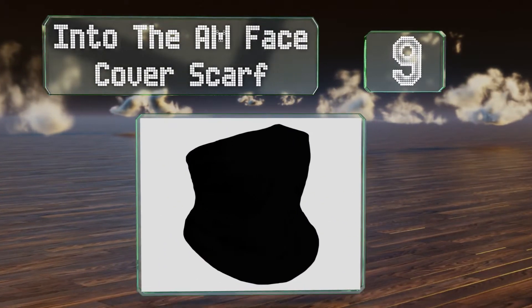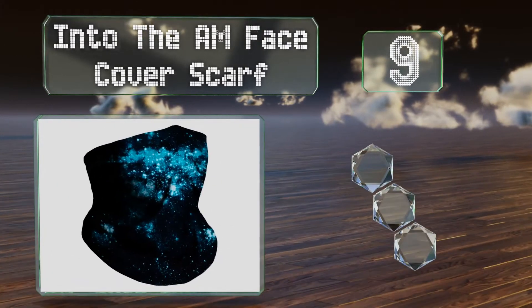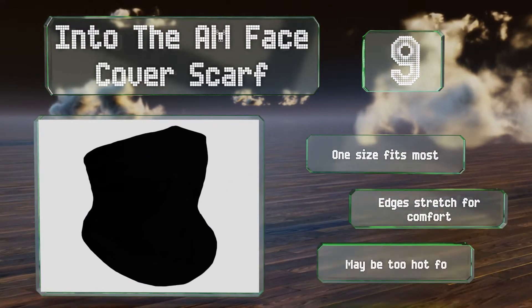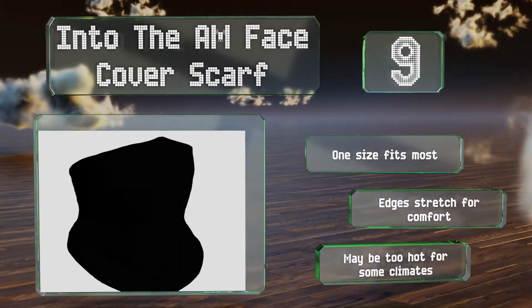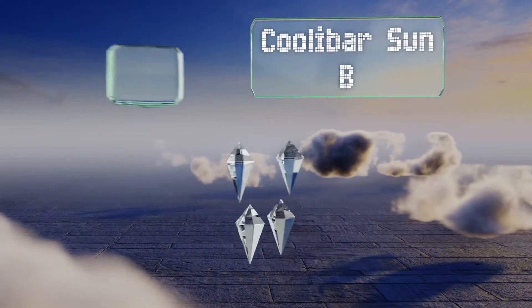At number nine, the Into the AM face cover scarf can be worn more than a dozen ways and is available in a variety of designs — from captivating space imagery to psychedelic tie-dye to basic plain selections — so there should be one to suit any fashion sensibility. It's one size fits most and the edges stretch for comfort, but it may be too hot for some climates.